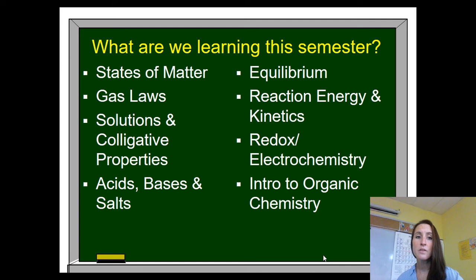Topics that we're learning this semester include states of matter, gas laws, solutions and colligative properties, acids, bases, and salts, equilibrium, reaction energy and kinetics, redox and electrochemistry, and hopefully an intro to organic chemistry. It's a bit of an ambitious list. We are starting a little bit behind from Chem 1, but we will see what we get to. We're really excited to be back.